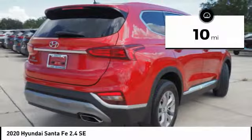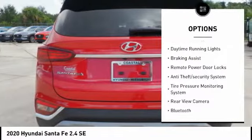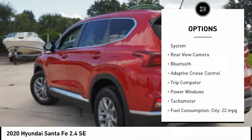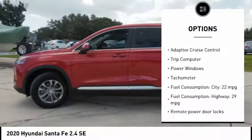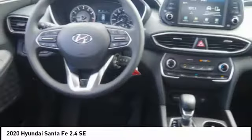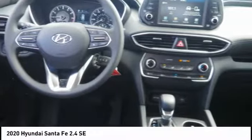Here are some of this vehicle's great options: stability control, daytime running lights, braking assist, remote power door locks, anti-theft security system, tire pressure monitoring system, rear view camera, Bluetooth, adaptive cruise control, and trip computer.